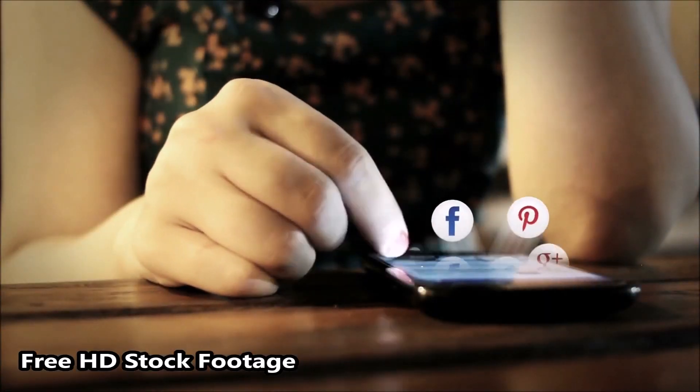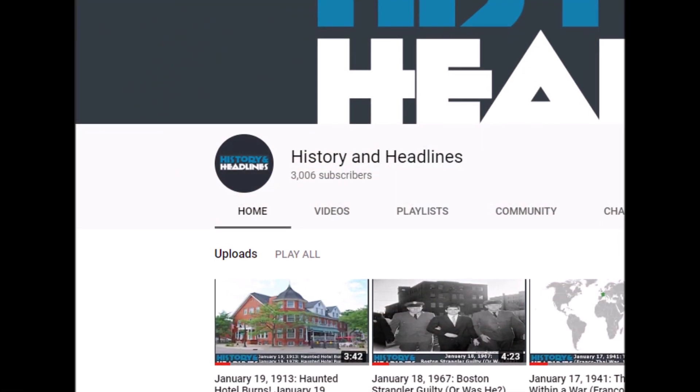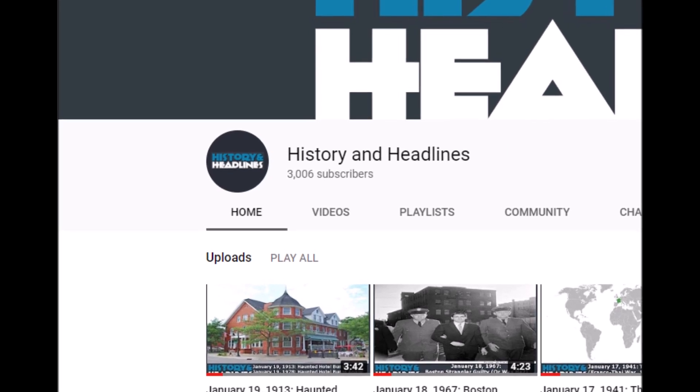If you like this video and would like to receive notification of new videos, please feel welcome to subscribe to History and Headlines. Your viewership is much appreciated.